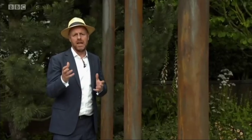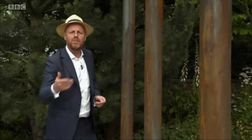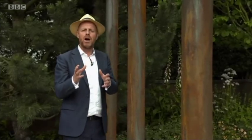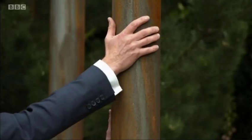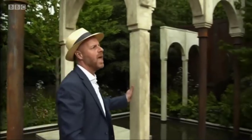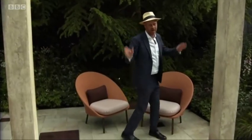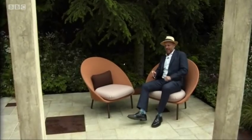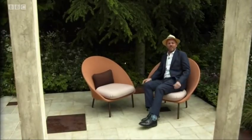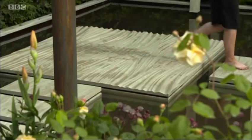The most under-considered sense in the garden is probably the sense of touch. We can get touchy-feely with the plants around us. But here on Jo Thompson's garden, she's thought about the hard landscaping and how she can bring texture into it. So we've got these rusty steely columns that you want to get nice and close to, and then this colonnade of stone arches. But of course, furniture will always draw you to it — because it's the most comfortable part of any garden.